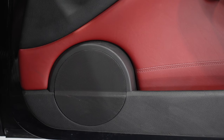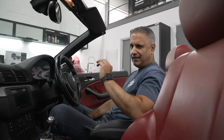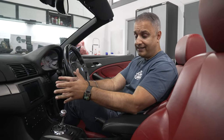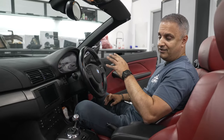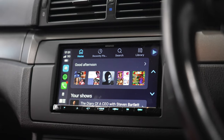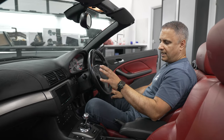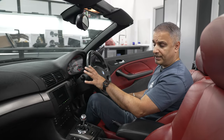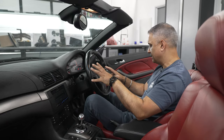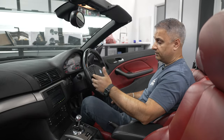The BMW E46 M3 convertible is now all completed. Pascal also came around from the office and tuned the amplifier and set it all up nicely. The biggest difference is the stereo — we now have the all-new Kenwood DMX 8021 DABS 7-inch touchscreen with Android Auto and wireless CarPlay. All the steering wheel controls still operate the functions on the stereo — volume up and down and track selection.